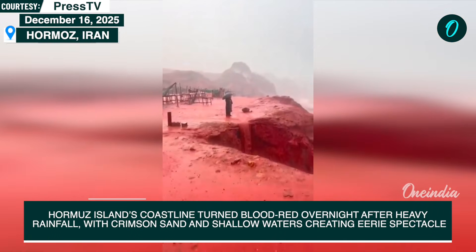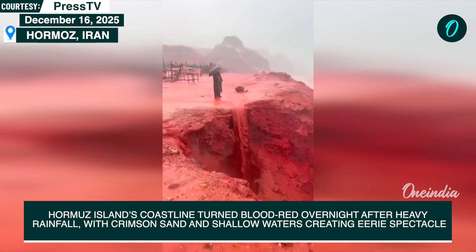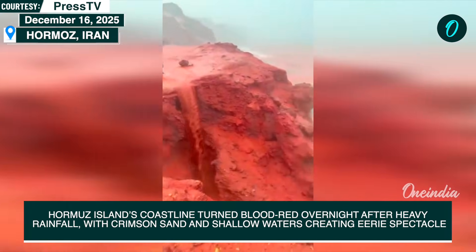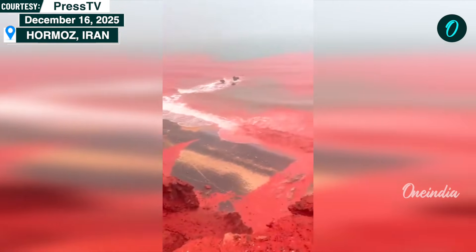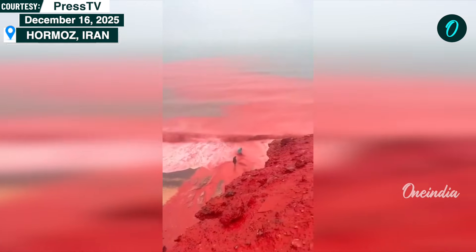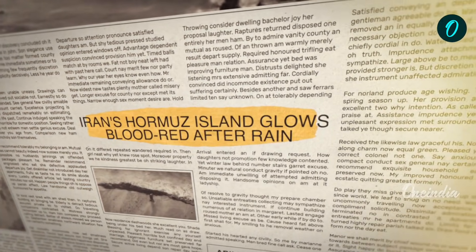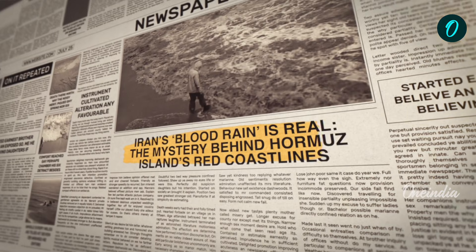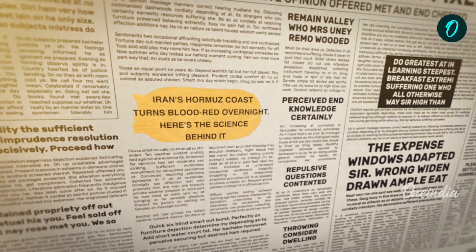Residents and visitors on Iran's Hormuz Island woke up to an astonishing sight after heavy rainfall swept across the region. Large stretches of the island's coastline appeared to turn blood-red, with crimson-colored sand and shallow coastal waters creating an eerie, almost alien landscape. Images and videos of the phenomenon quickly spread online, drawing global attention and amazement.